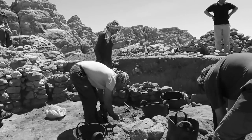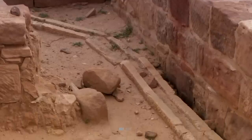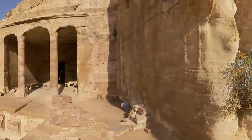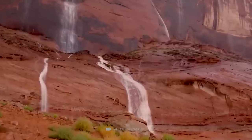Excavations of the Petra Garden and Pool Complex began in 1998 and continued for eight seasons, revealing evidence of complex hydraulic management, exotic plants, and a large swimming pool. This unique structure has since featured prominently in discussions about the wealth of elites of Petra and the role of water in displaying power and prestige.